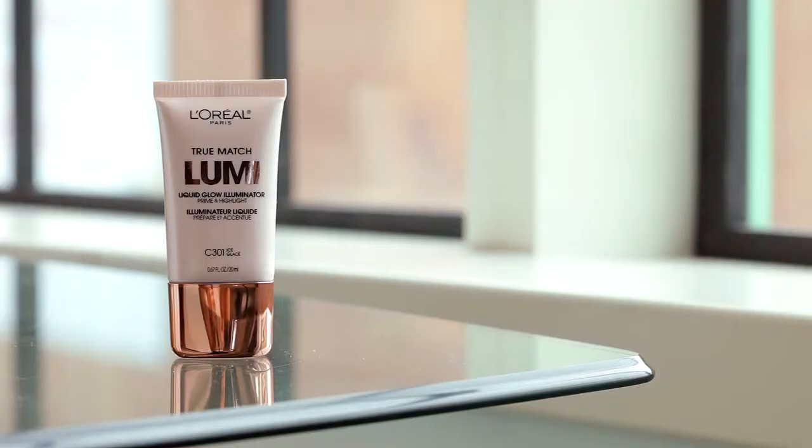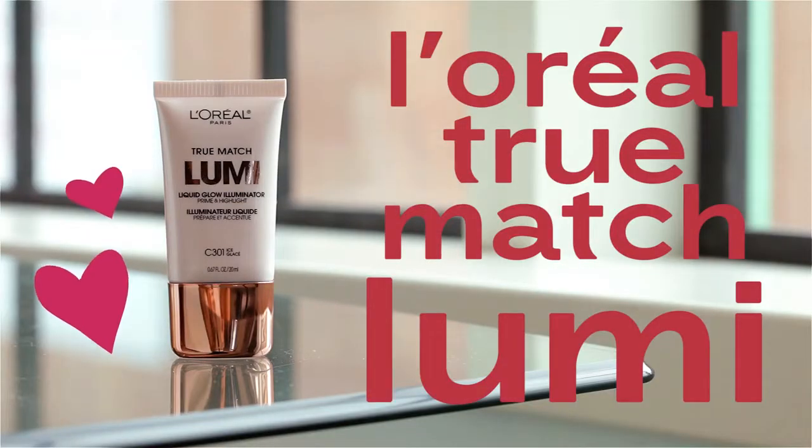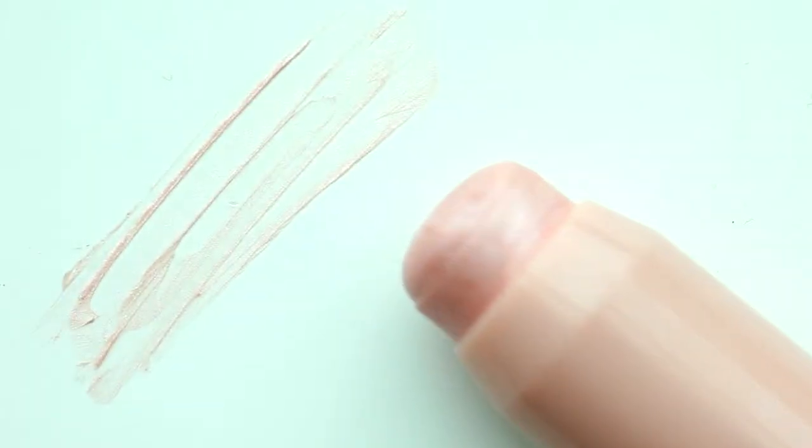My favorite highlighter is the L'Oreal True Match Lumi. I really like how intense and opaque the highlight is, and I like that it has a dry finish and helps you really achieve that strobe effect. If you prefer a more natural glow from within look, I really suggest the Clinique Chubby Stick Sculpting Highlight. I'm Claudia for Flair — thanks for watching and we'll see you next time for more dupes.